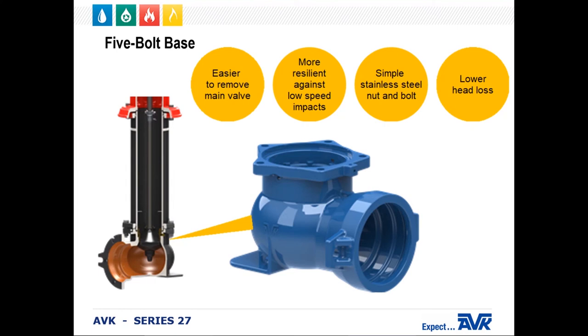At the base of the hydrant there is a five-bolt shoe. This design makes it easier to remove the main valve and also makes the hydrant more resilient against low-speed impacts — the last thing you want is for your hydrant to break down at the shoe instead of the traffic coupling where it is designed to. The design requires five simple bolts and nuts that are 304 stainless steel with a Teflon coating to prevent galling as a standard. The five-bolt design also provides lower head loss because the main valve ears can be used to direct the flow upward when the hydrant is operating.